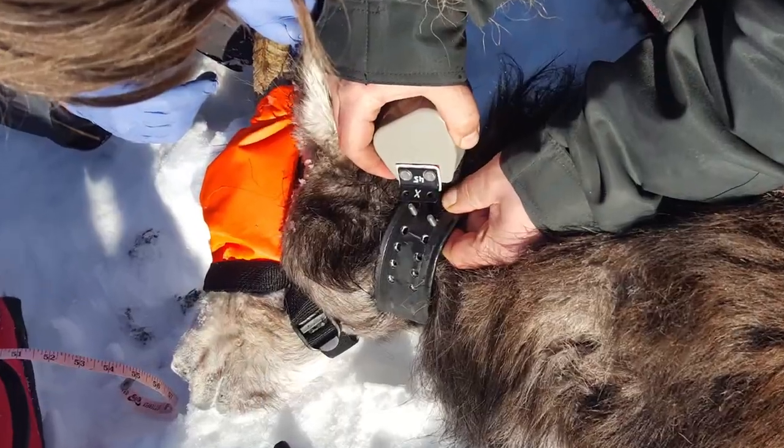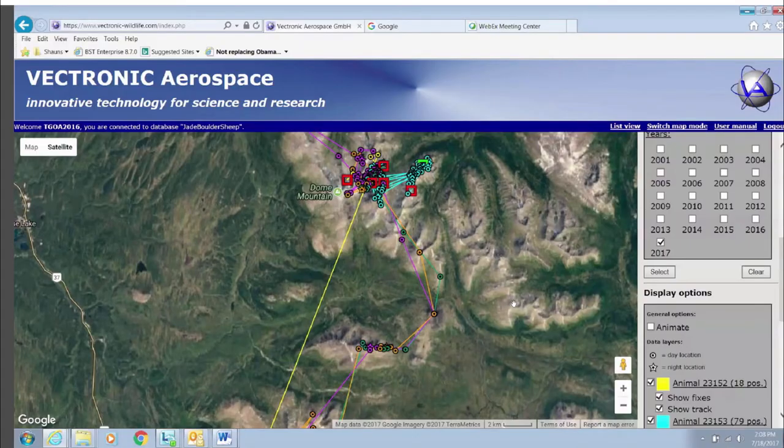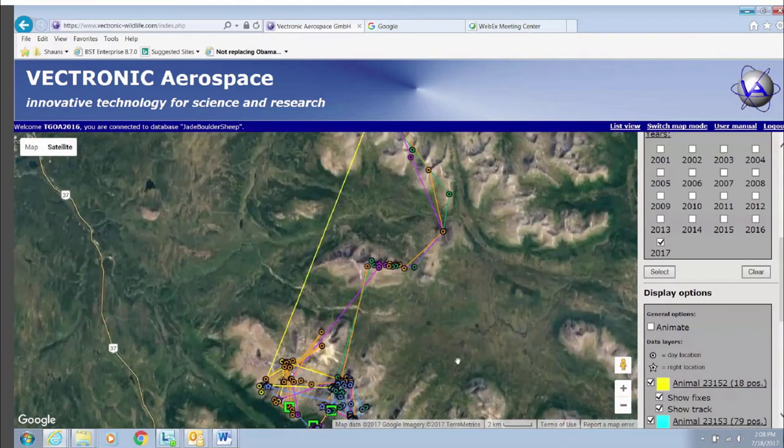These 10 radio collars — they're GPS, global positioning satellite collars. They have a fixed relocation rate of every four hours. So there's really fine-scale, detailed information on daily movements.